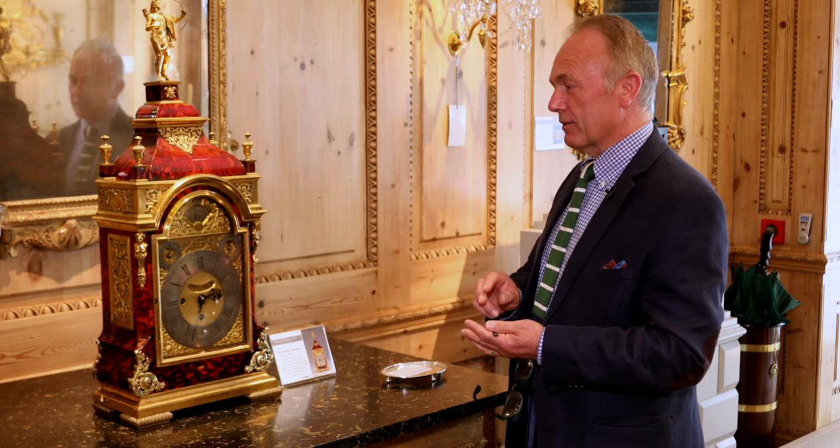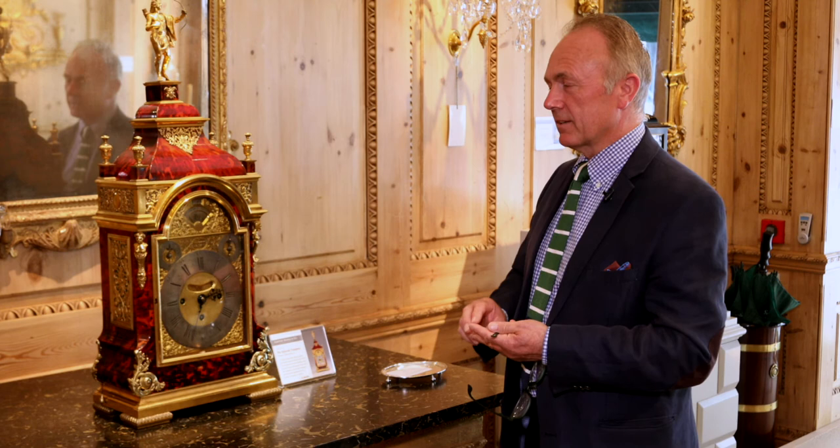Looking at this is really one of the most exciting things to see in our world — horology. Firstly, although there are four in existence, this is the first one, which is Grand Sonnery, Royal, Turtle Shell, Gilt Metal Mounted.